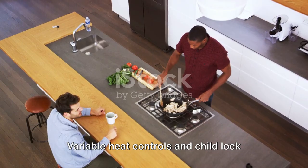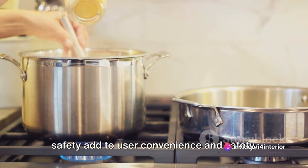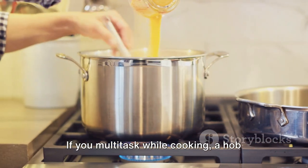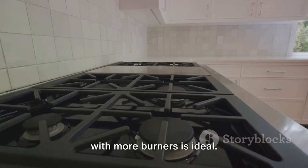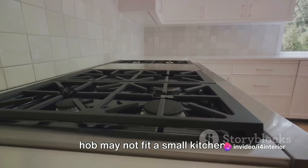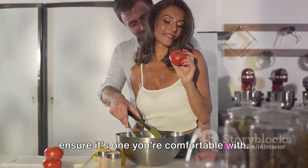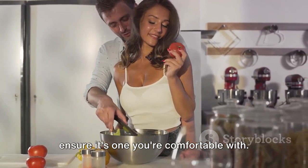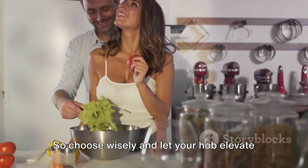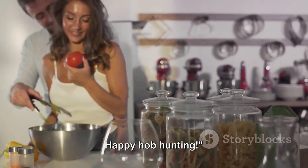Consider the features too — variable heat controls and child lock safety add to user convenience and safety. Your cooking habits should also guide your decision; if you multitask while cooking, a hob with more burners is ideal. Keep in mind your kitchen layout, as a large hob may not fit a small kitchen. Don't forget your budget — a hob can be a considerable investment, so ensure it's one you're comfortable with. A hob isn't just a kitchen accessory; it's a key player in your culinary journey. So choose wisely and let your hob elevate your kitchen's aesthetic and your cooking prowess. Happy hob hunting!